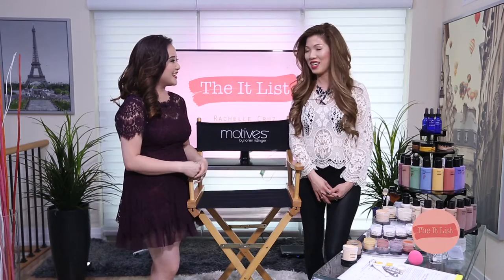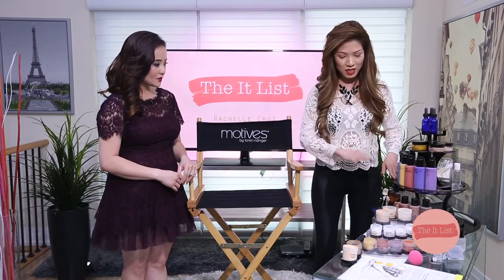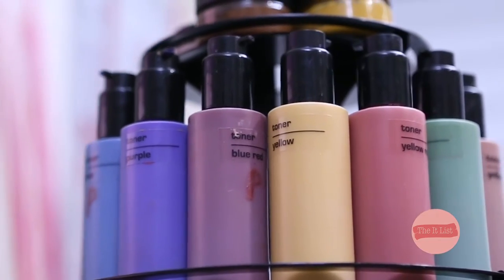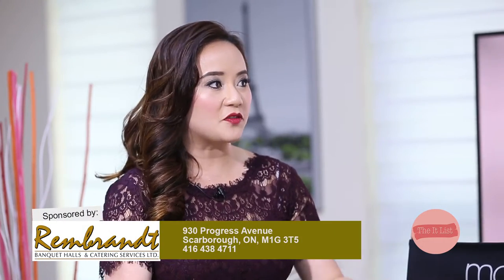Thank you for having me today. Custom blend is just amazing — it's water-based and mineral, and it's infused with soothing botanicals and anti-aging properties that nourish your skin while you wear it. With custom blend, we have seven bases ranging from really light to really dark, so we can customize for every skin tone.